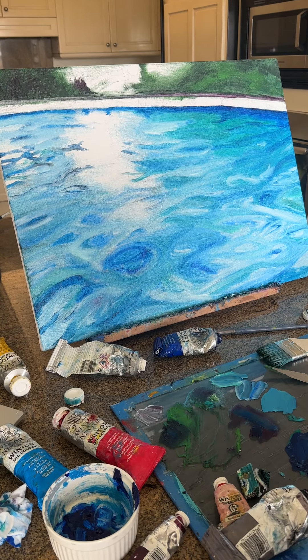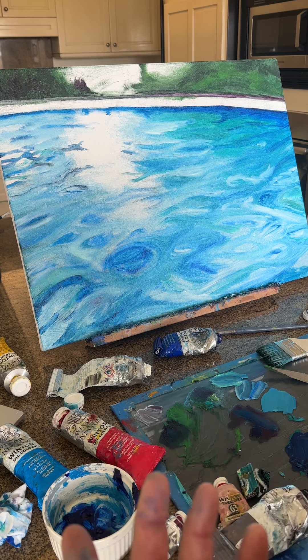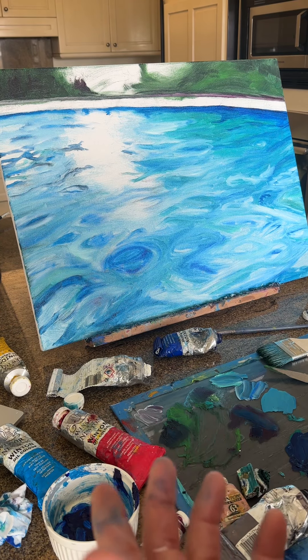I think it could turn out to be pretty good, but we have yet to see. It doesn't look all that great, but it looks like it might be able to.